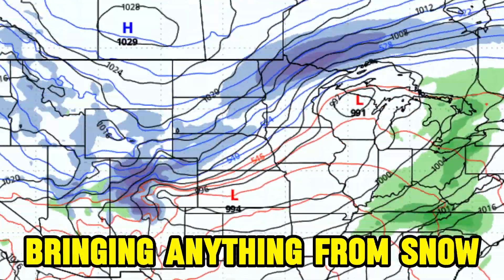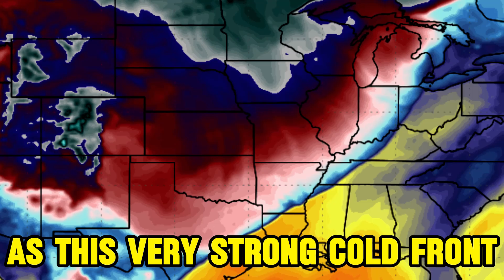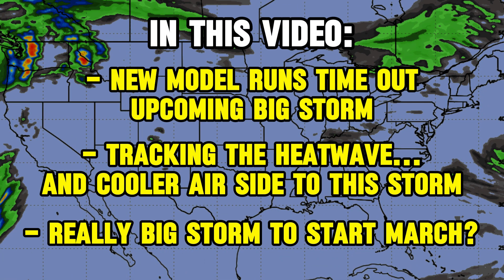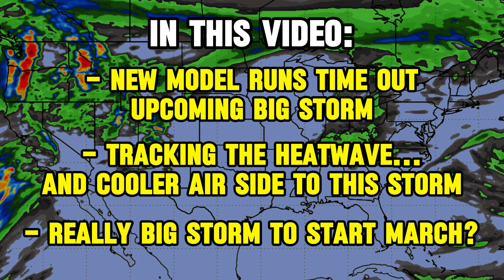This storm is now just a couple days out, bringing anything from snow on the northern end to severe weather on the southern end, as this very strong cold front heads southeastward through the midweek time frame. In this video we'll be using the models to time out this storm and the warmer and cooler sides to it, as well as take a look towards the start of March.